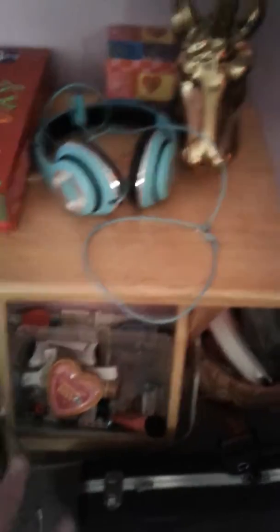This is my bed. That's my unicorn lamp, my Valentine's box, my love box, my headphones, my violin, my trash can, and other little things. I have a basket full of junk.